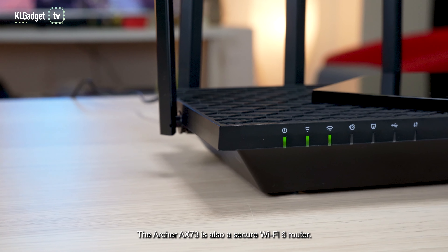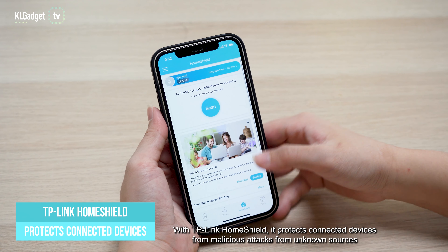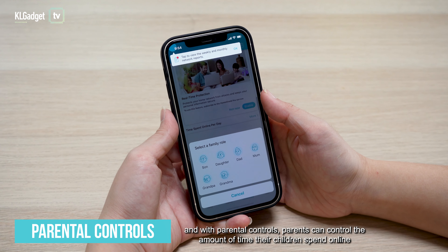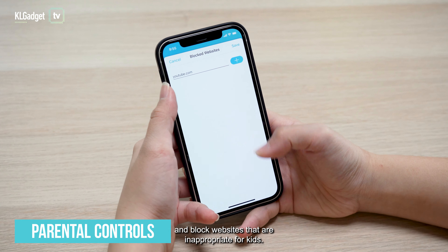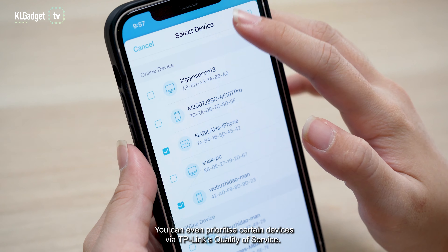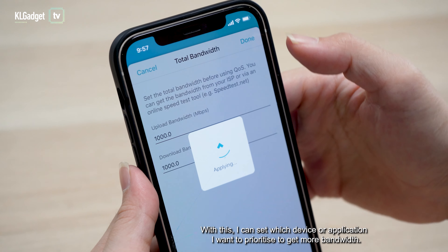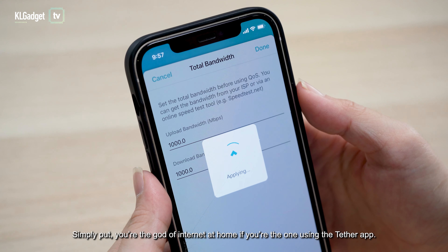The Archer AX73 is also a secure Wi-Fi 6 router. With TP-Link HomeShield, it protects connected devices from malicious attacks from unknown sources. With parental controls, parents can control the amount of time their children spend online and block websites that are inappropriate for kids. You can even prioritize certain devices via TP-Link's Quality of Service — I can set which device or application I want to prioritize to get more bandwidth.